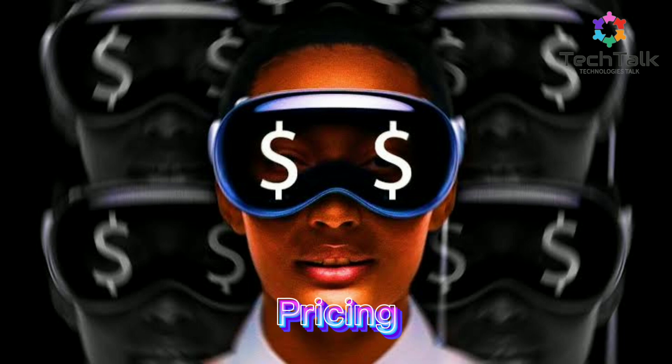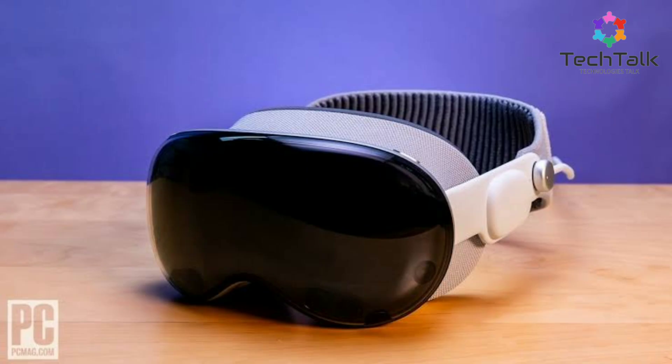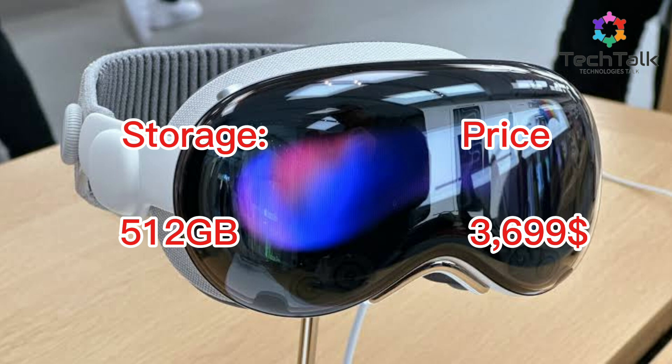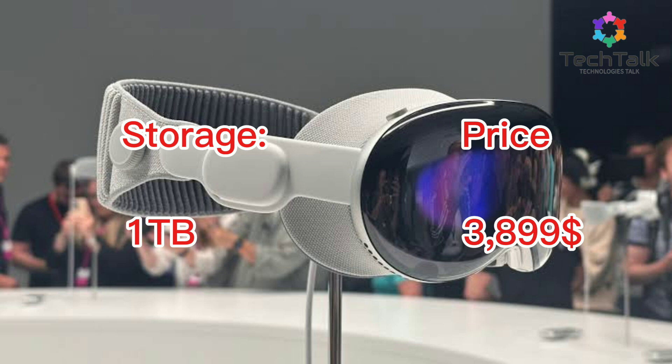Let's talk pricing of this incredible product. The Vision Pro comes in three storage options: 256 GB for $3,499, 512 GB for $3,699, and 1 TB for $3,899.